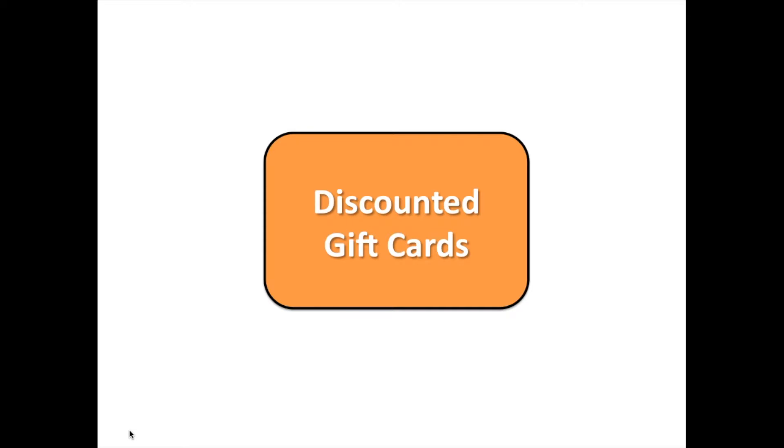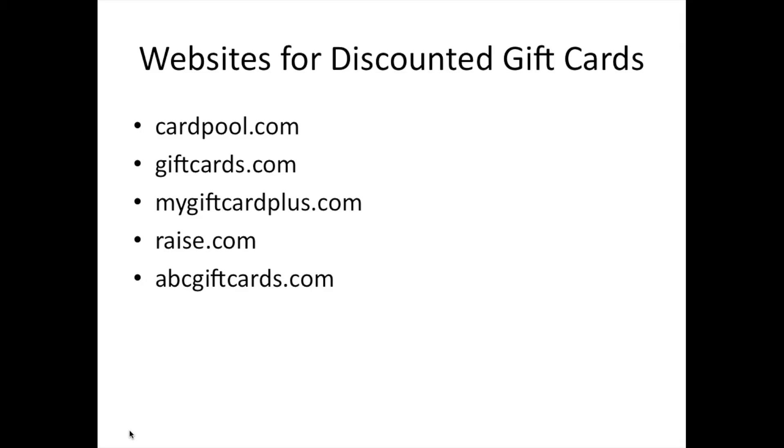Next is discounted gift cards. A gift card is simply credit to a store. Some people have gift cards they don't want — they'd rather have cash. There are websites that buy these gift cards from those people and resell them on the market. For example, if I have a $100 gift card for Adidas or Nike.com but I want cash, I can sell it to one of these websites for, say, $80. They then resell it at a higher price, say $90, to make a profit. Everyone wins: I get the cash I want, they make a profit, and whoever buys the gift card at $90 is getting a $100 gift card at 10% off. Here are some of the websites I've used to buy discounted gift cards.